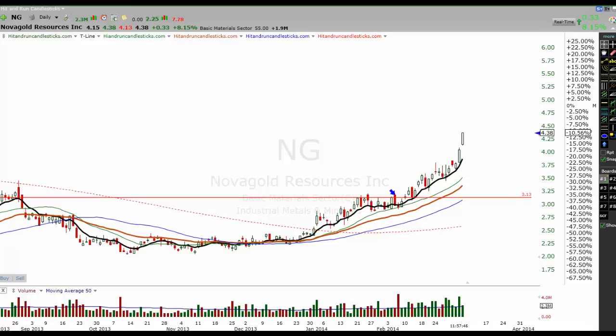Good afternoon everybody. This is Rick with Hit and Run Candlesticks. I've got a quick chart that I'd like to go over with you. Ticker symbol NG.